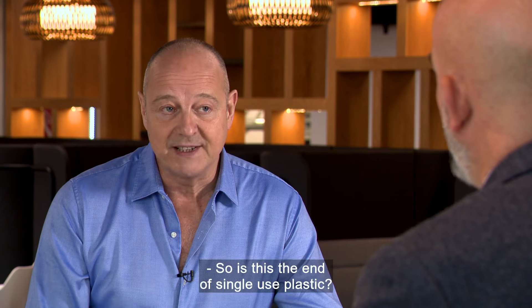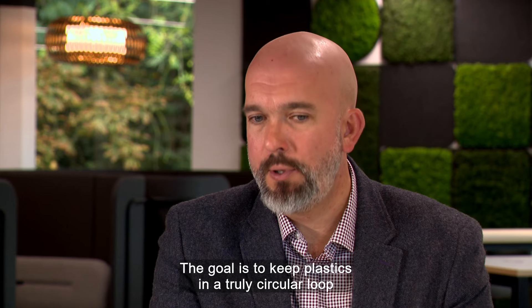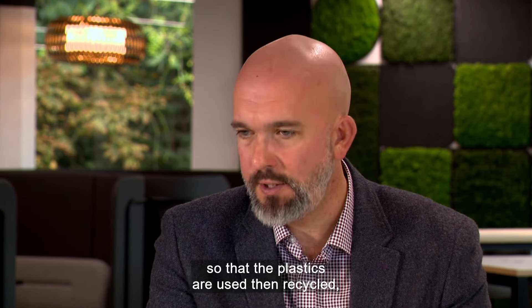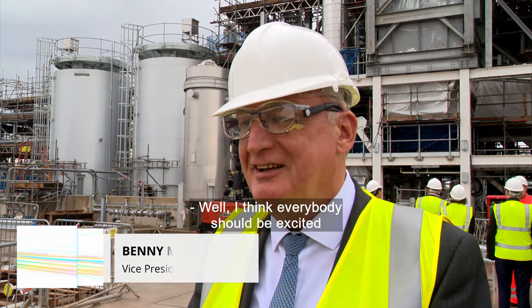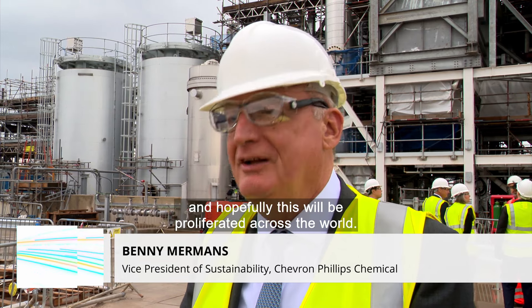So is this the end of single-use plastic? Ultimately, yes, that's the goal. The goal is to keep plastics in a truly circular loop so that the plastics are used, then recycled, remade, reused again. I think everybody should be excited if we have something new coming up, and hopefully this will be proliferated across the world.